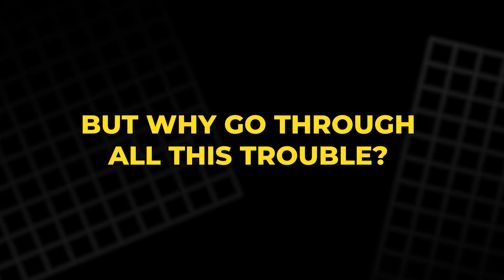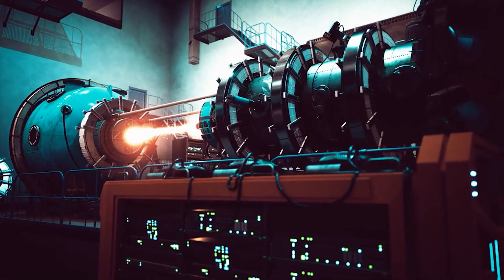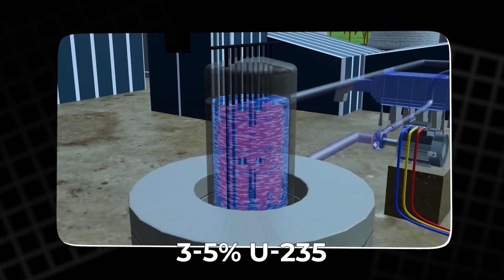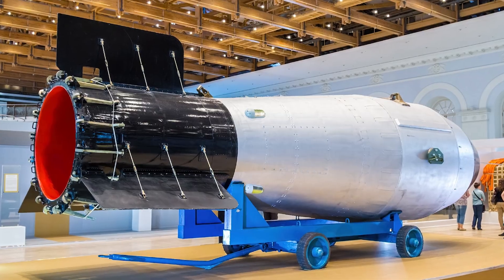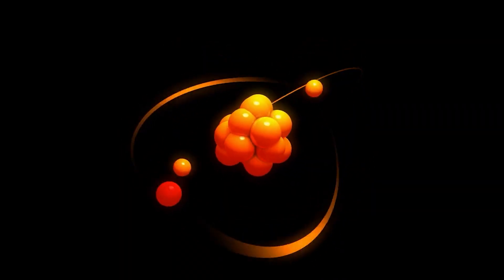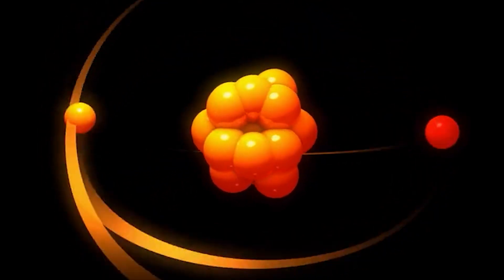U-235 can be used in nuclear reactors for power generation. For nuclear energy plants, the uranium needs to be enriched to about 3–5% U-235. However, for creating nuclear weapons, you need uranium enriched to over 90% U-235. The higher the enrichment, the more powerful the uranium becomes, but also the more dangerous it is.